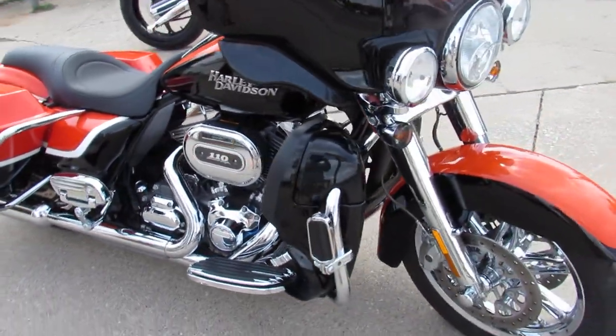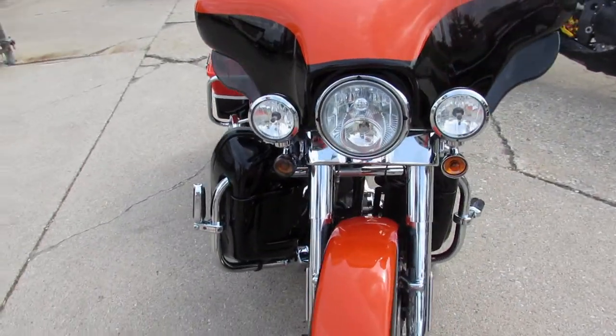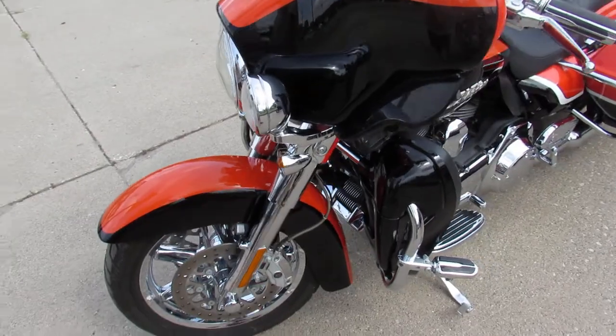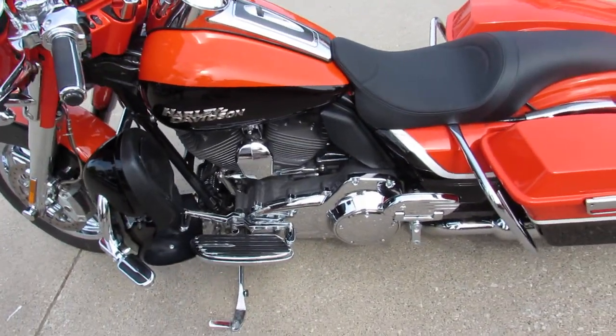This bike is guaranteed to turn heads everywhere you go. Chrome wheels, chrome front end, chrome levers, switch housing, chrome all over the motor, upgraded floorboards, and so much more guys. Give us a call, we'll get it done — 810-648-9500.